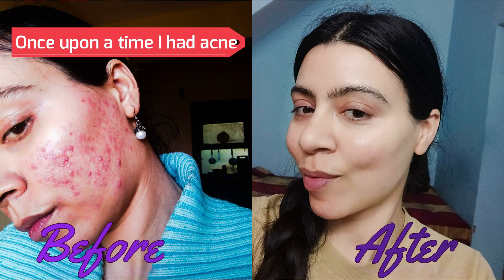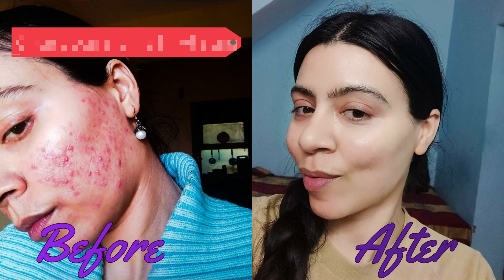Dark spots or hyperpigmentation can be caused by a number of reasons including acne scarring, excessive sun exposure, or hormonal imbalances. But whatever the cause is, you don't have to live with it. Today I have brought here some simple home remedies which will not only help to fade away your dark scars but will also help to give you a brighter and younger complexion. So let's begin the remedies.